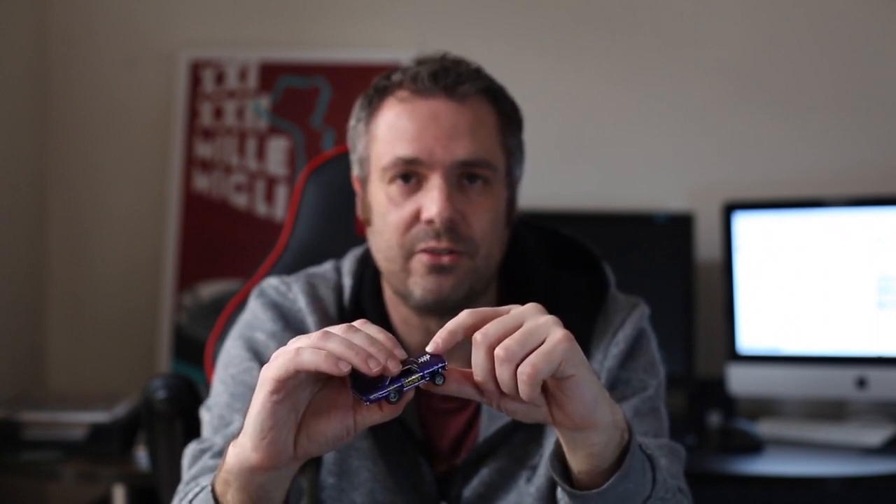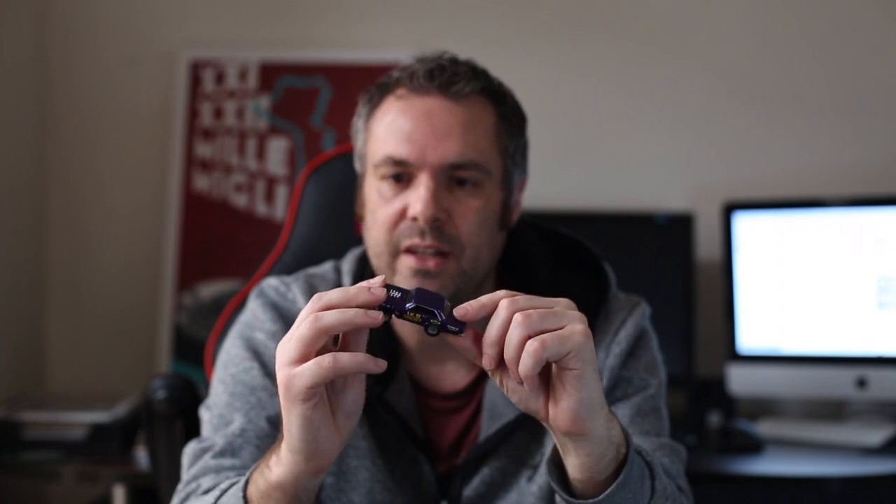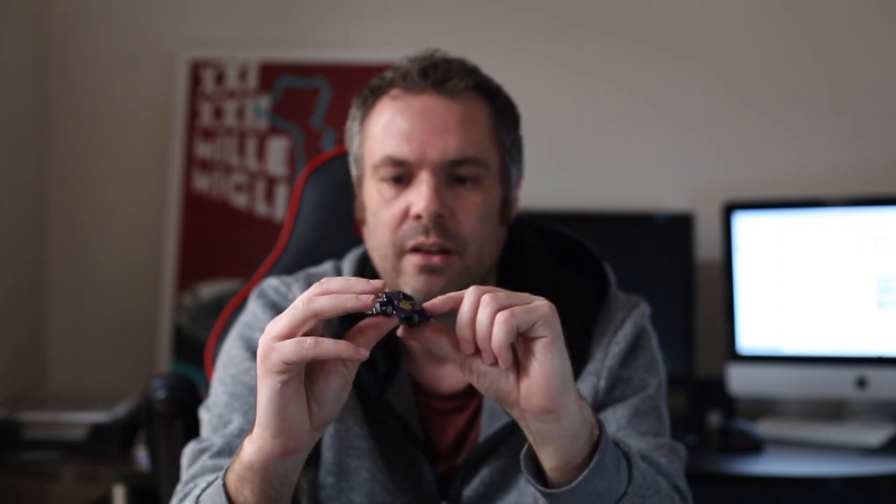Obviously one right up my alley — I like the gassers and I especially like them in a drag racing livery. This one's no exception. It's got plenty of detailed tampos, all racing livery, with a neat little logo down the side. It fits in well with any of the '55 gassers and the supernovas. For a Boulevard entry, this was a good pick.